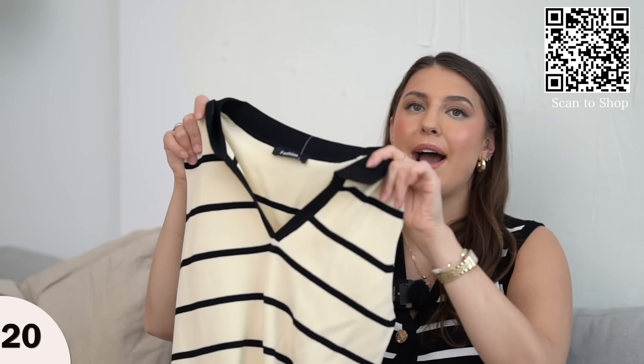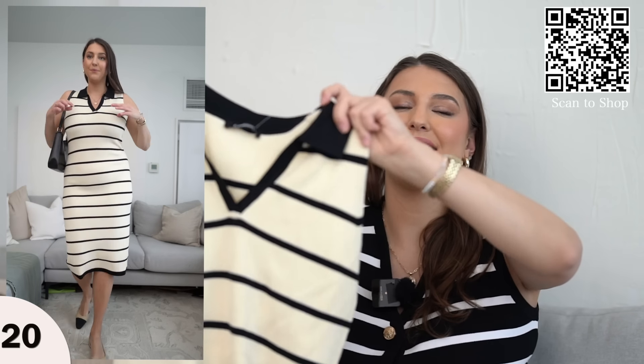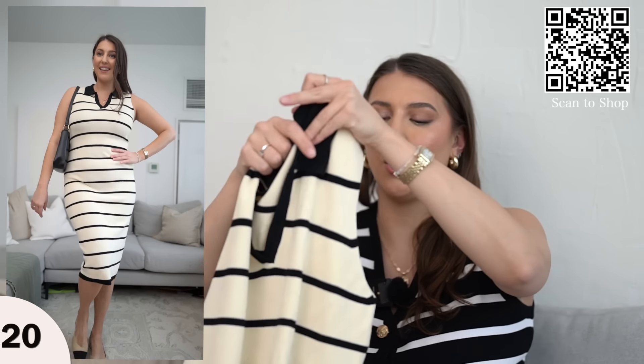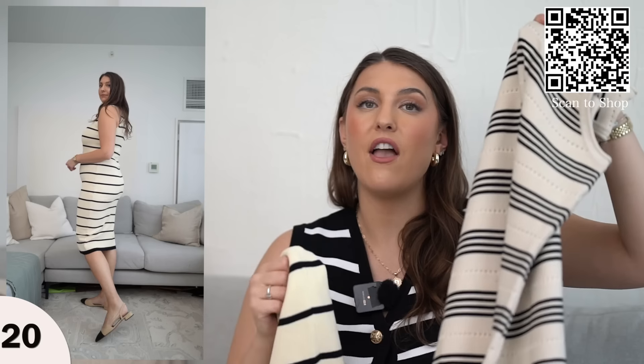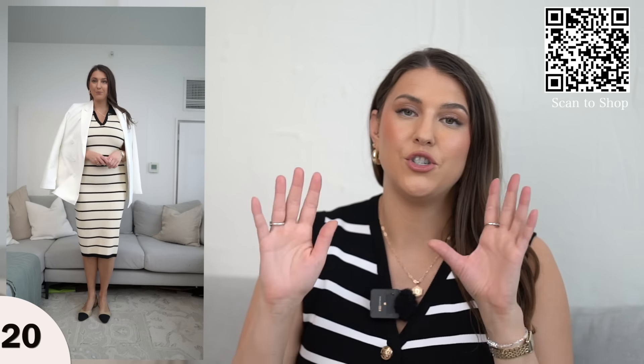And then we have our last striped item — another bodycon dress. This one has a black collar and v-neck and no slit, so if you don't love the idea of a slit it runs completely straight down. Comparing the two bodycon dresses, I feel a bit more comfortable in this style because it isn't as tight. If you aren't concerned about bodycon, both would look great on you. This would be really cute for brunch, errands, or just everyday things, while the other could be more resort wear style. But you can style both similarly — cute bodycon spring dresses.